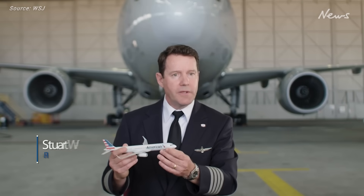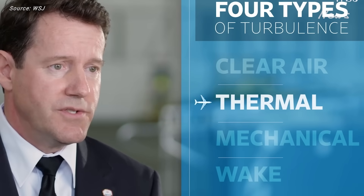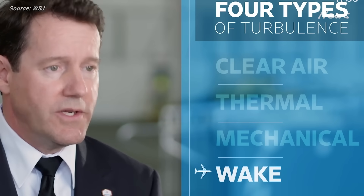A lot of times people think of turbulence as the wind hitting the nose. There are many types of turbulence that you can encounter when flying, but the four main types are clear turbulence, thermal turbulence, mechanical turbulence, and wake turbulence.